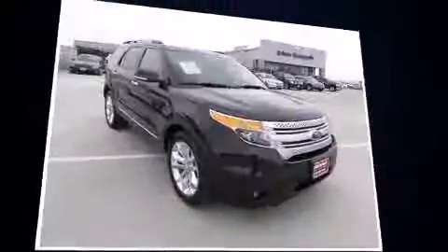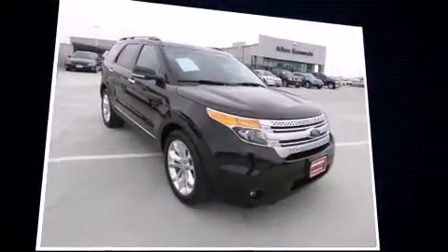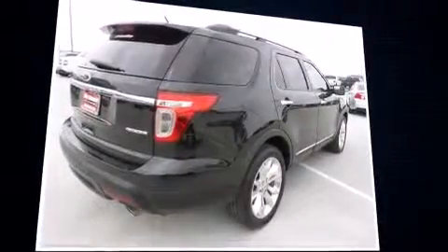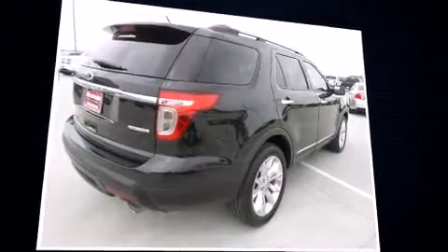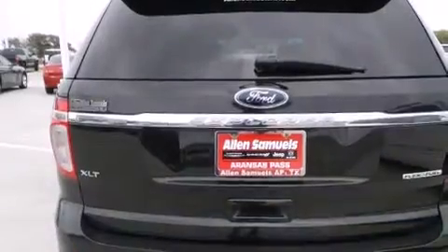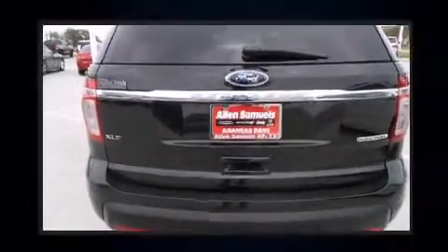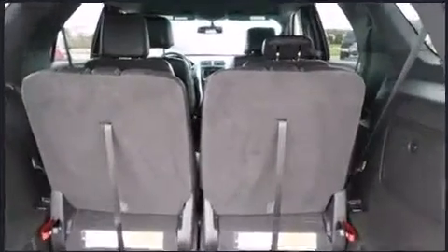Top features include cruise control, front and rear reading lights, a tachometer, fully automatic headlights, and power front seats. Third row seats provide an even greater maximum passenger capacity.